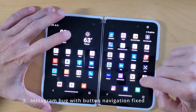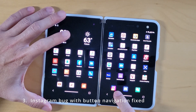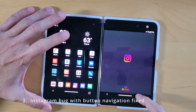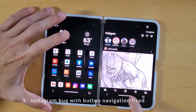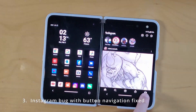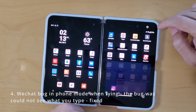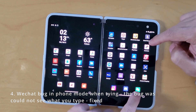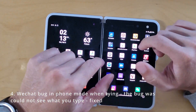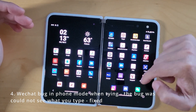The three-button navigation, which I'm actually using right now, used to be hidden under the Instagram menu — that got fixed. So now you can see it clearly. The other thing was WeChat — I had a problem where if I'm in phone mode in WeChat and trying to type a message, you could not see where you're typing. That got fixed in phone mode typing.